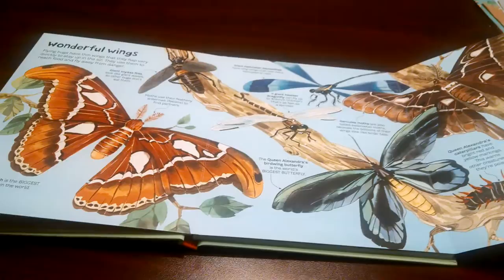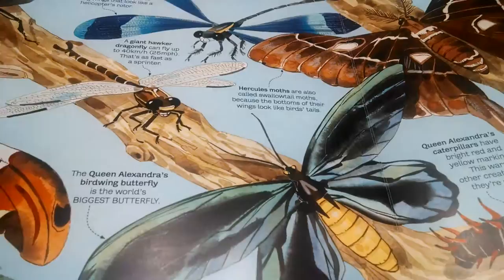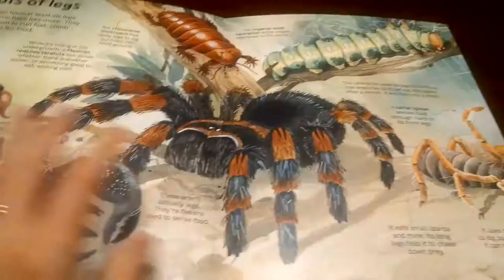Look at that. This just captivates kids because the pictures are so big and beautiful. And again, you have the bite-sized chunks of information, so it's not overwhelming. And you do have the educational component, which is just fabulous, and Usborne does them.